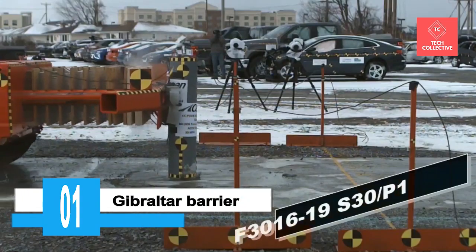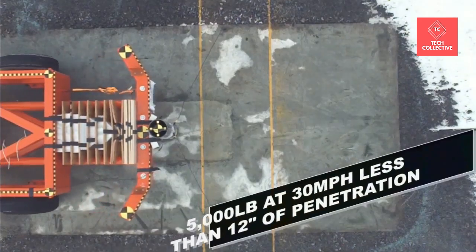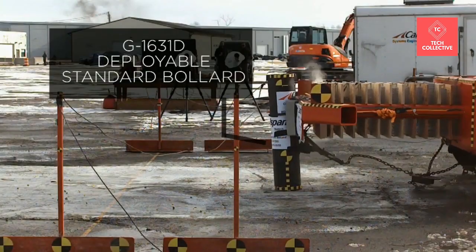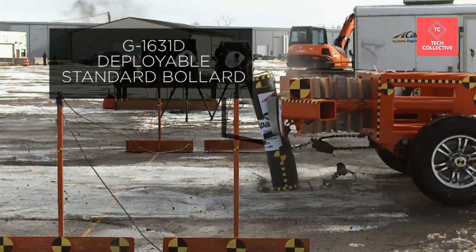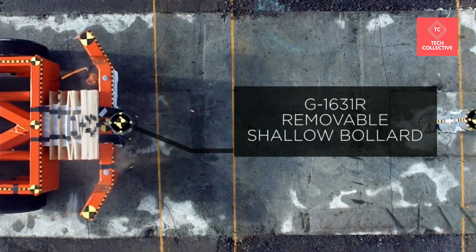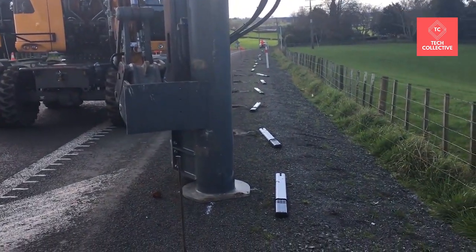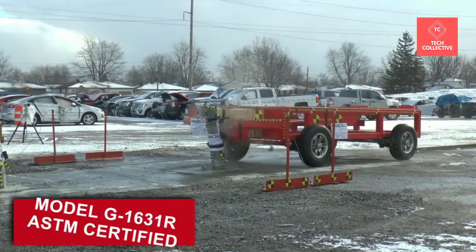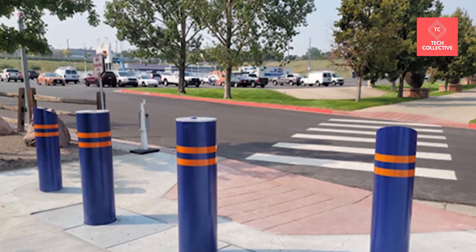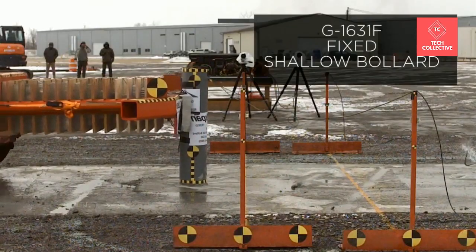Number 1 is Gibraltar Barrier. Gibraltar's Active Vehicle Barrier (AVB) line is ideal for entry points of important facilities. All AVBs are moving parts that prevent unwanted access, and can be controlled manually or mechanically at any time to prevent unauthorized access to sensitive installations while allowing permissible traffic. Active barrier types include vertical lifting barriers, wedge barriers, sliding doors, drop arms, and swing doors. Gibraltar Barrier is included in various recognized AVB lists, including those of the U.S. State Department and the U.S. Defense Department.